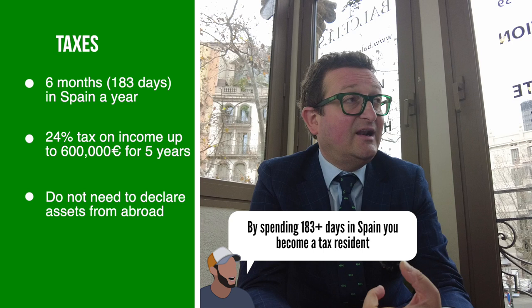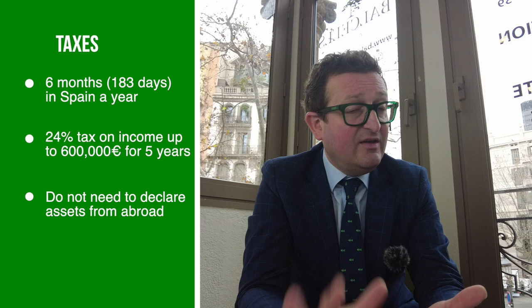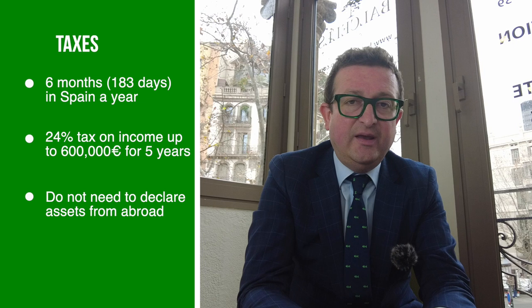How does taxation work — the number of days here, paying taxes? This law is not only an immigration law; it also addresses how digital nomads will be taxed. There are three things to consider: first, digital nomads who want to extend their permits need to be at least six months per year in the country, which means they become tax residents. For this, a special regime was created: a flat 24% on all income from professional activities during the first five years. They also don't need to declare their assets or wealth abroad in Spain.